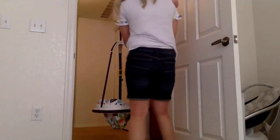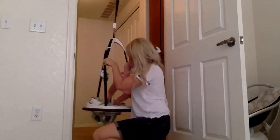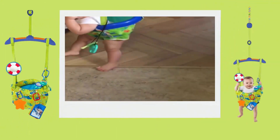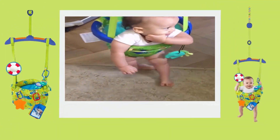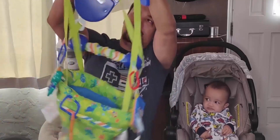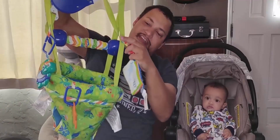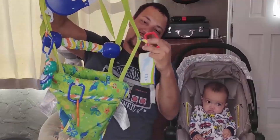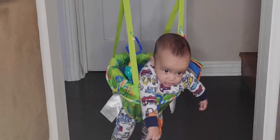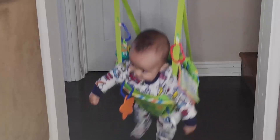The twist-free straps make getting baby in and out easy and stress-free. Number four: See and Discover Door Jumper. This hanging baby bouncer will have your little one jumping for joy from a comfortable seat fastened securely to your doorway. Its ocean-themed toys are easy to detach and reposition, so you can keep jumper playtime fresh with an assortment of rotating toys. Its lightweight frame is ideal for travel, and its adjustable straps will fit baby's height just right. The door jumper clamp features an additional secondary strap for added security.